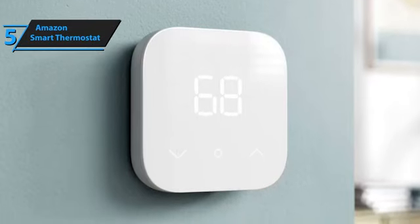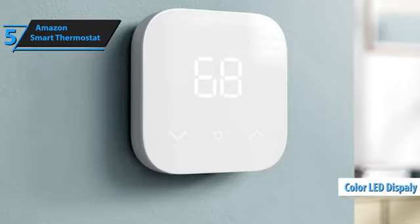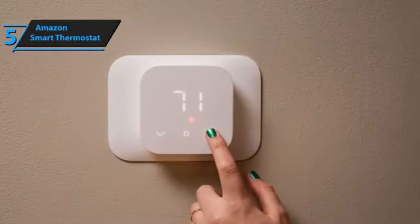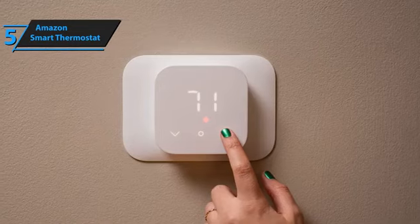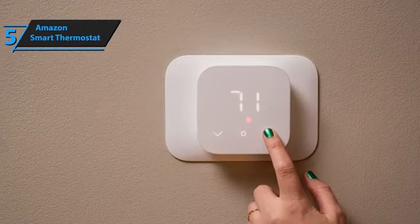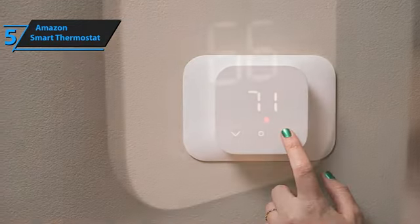Its front features a color LED display that indicates the current temperature and mode — heat, cool, fan, or auto — and boasts an eco indicator that lights up when the temperature is set to 68 degrees Fahrenheit or below for energy saving. To adjust your thermostat, simply tap the gear icon.